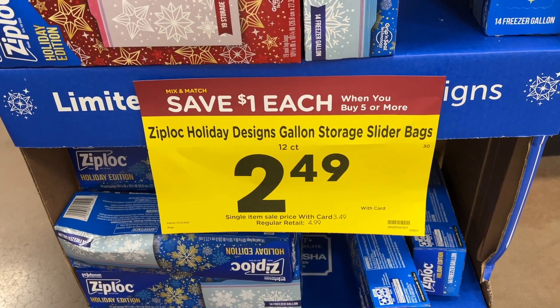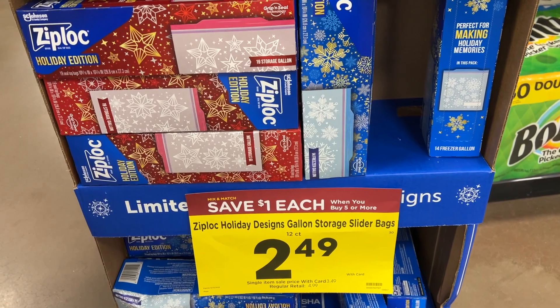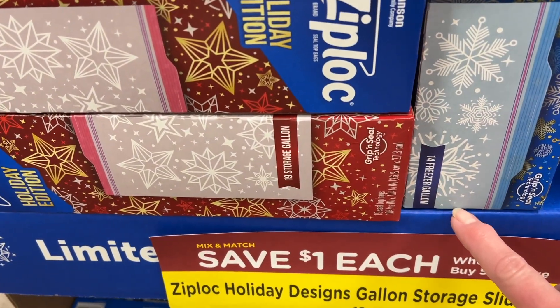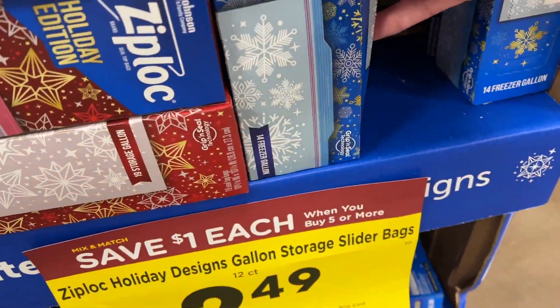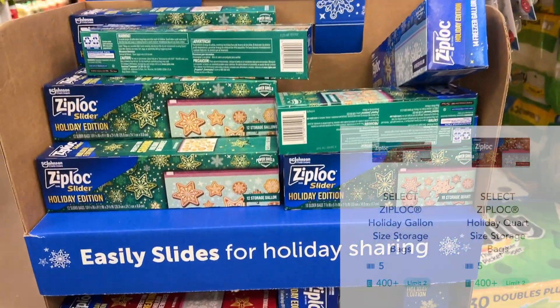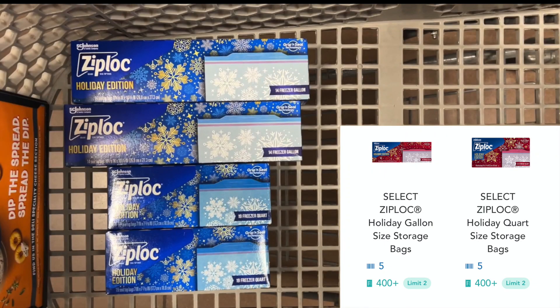So I'm going to pick up two of the gallon size and two of the quart size. That's going to be a total of $9.96. Shopkick is giving back 400 kicks on each size with a limit of two, which is a total of $6.40 cash back. After that, your final cost would be $3.56 for all four, or only $0.89 each. That is a really great deal on the Ziploc bags.